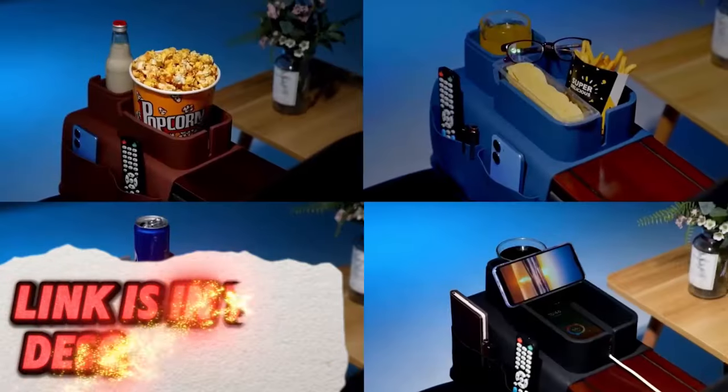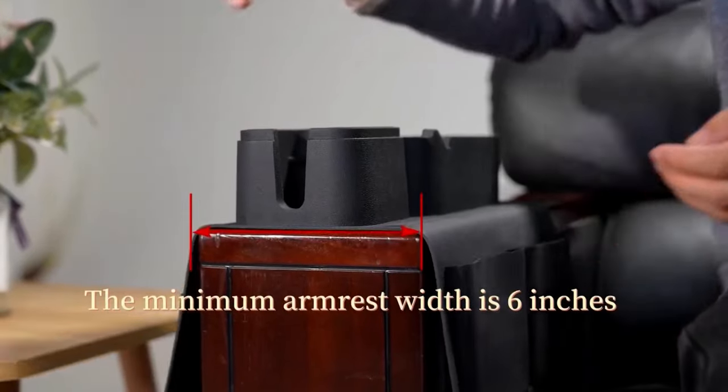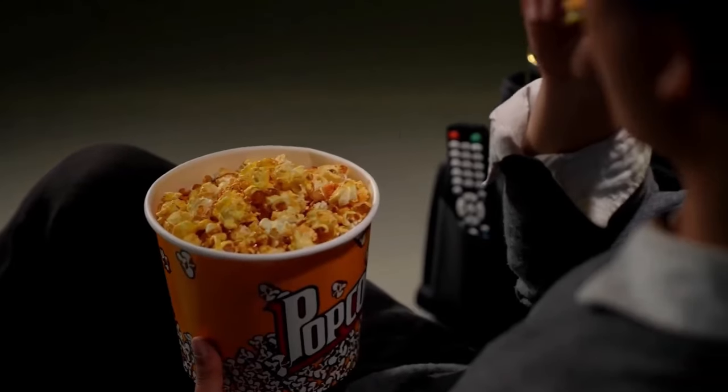Never spill your drink on the couch again with the EasyJoy couch cup holder. This convenient holder attaches to the armrest of your couch, providing a secure and stable place for your cup, mug, or even phone. Some models offer cup size adjustments or additional compartments for snacks.